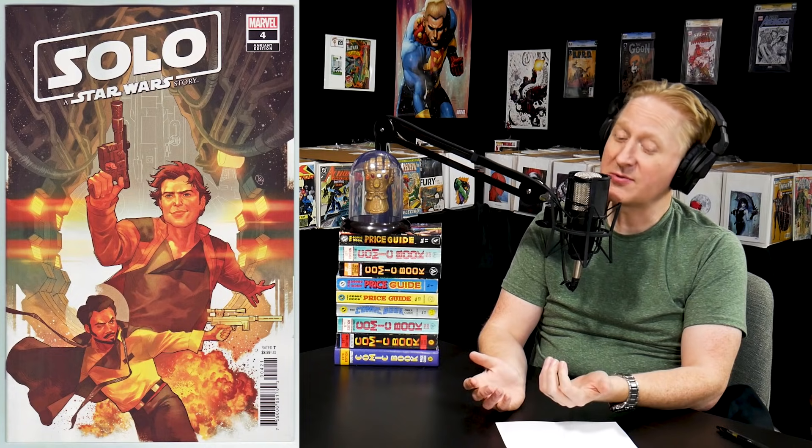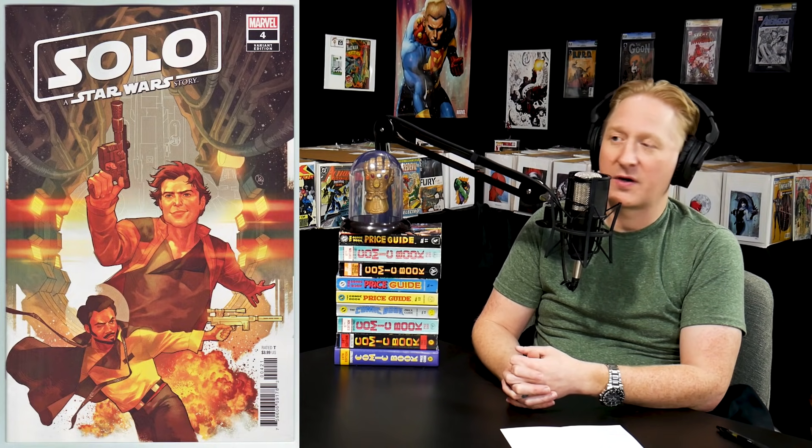At number nine, we have Solo #4, the Yasmin Putri variant — a 1-in-25 ratio variant going for $50 right out of the gate. Solo #4 came out this week. We've seen these Star Wars 1-in-25 variants hit the list at double ratio very quickly. Star Wars fans are rabid, and it's awesome to see Lando and Han Solo on this cover. Star Wars variants have been making this list consistently since we started, and as Marvel puts out more Star Wars content, we're going to see these continue to rise.